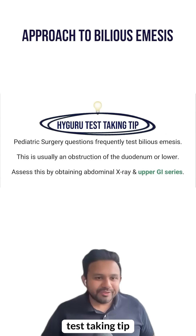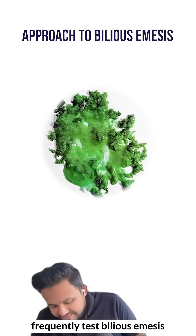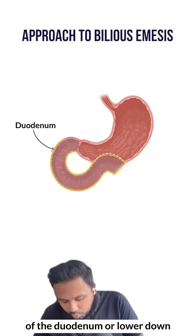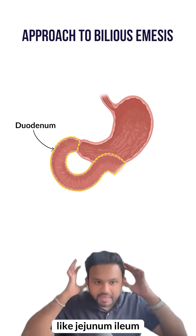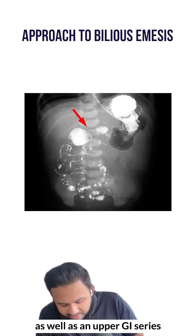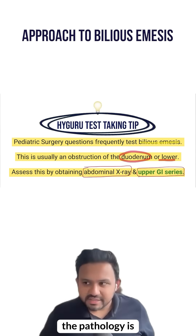Here's the high-yield test-taking tip: pediatric surgery questions frequently test bilious emesis. This is usually going to be an obstruction of the duodenum or lower, like the jejunum or ileum. Assess this by obtaining an abdominal x-ray as well as an upper GI series to see where exactly the pathology is.